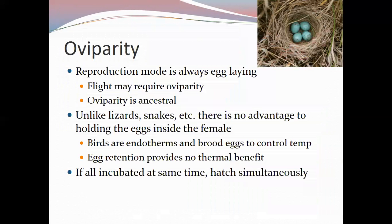The laying of eggs may be a result of the demands of flight — carrying developing offspring was too energetically costly. However, even flightless birds have not reverted to viviparity, and it is thought that they cannot revert. This oviparity is likely ancestral to the bird group. Unlike lizards and snakes, there is no advantage for birds to retain eggs internally — birds are endotherms and can brood eggs externally to control temperature.